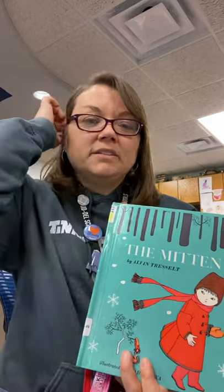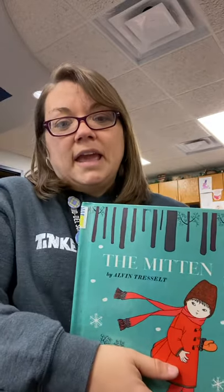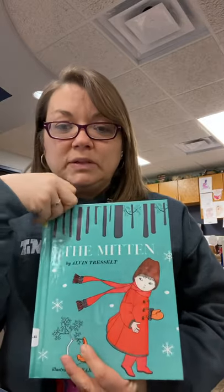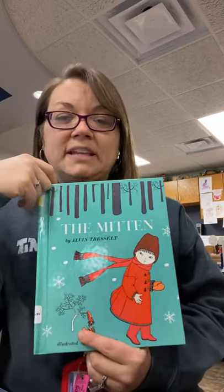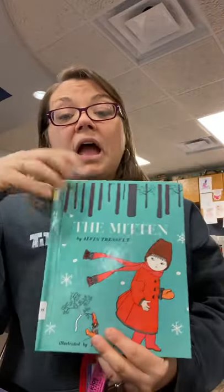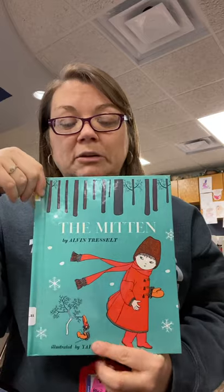Hi, everyone. Happy Wednesday. I hope that you guys are having a good day, a good virtual day at home, getting lots of work done. I have a story to read to you guys. Sorry it's so late today. I had some dentist appointments for my daughters this morning, so that's why I'm getting your story to you a little bit later today.